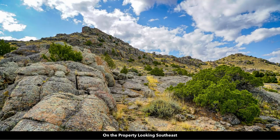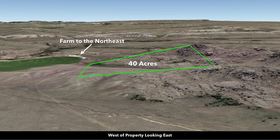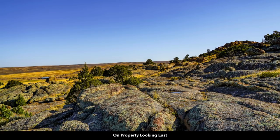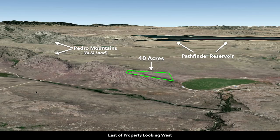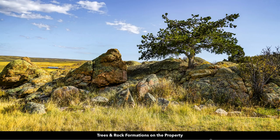Now looking south, there are rock formations at the southeast corner of the property — lots of trees and rock formations. Here we are west of the property looking east, and then on the property looking east. To the east looking west, you can see the Pedro Mountains, Rocky Gap Road, the Pathfinder Reservoir, and looking west from the property those trees grow right out of the rock formations. It's almost like a postcard.